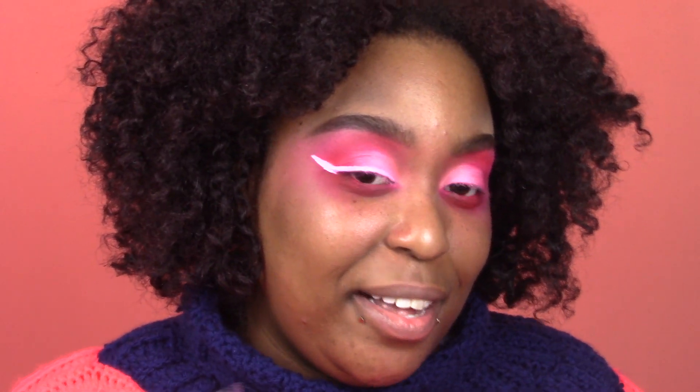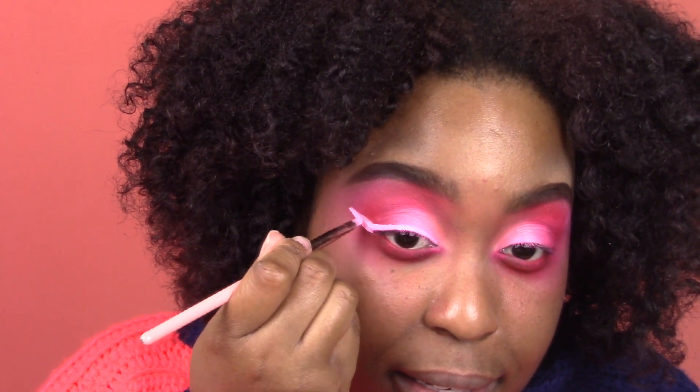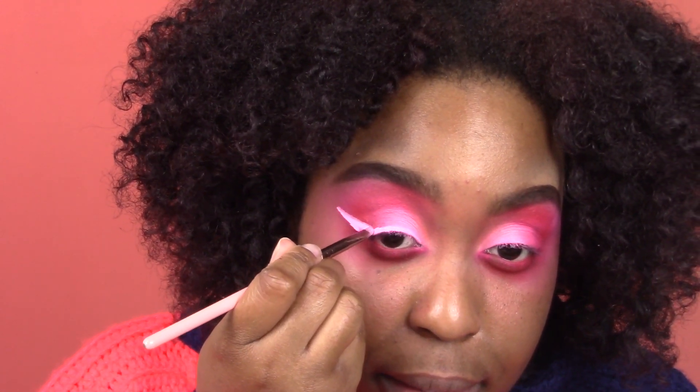In efforts to clean this up — I do not have a good liner brush, this is just getting worse and worse. So we're gonna pretend that these wings did not get out of hand. This is the wing we've come up with. It is a lot of wing — was not my intention.